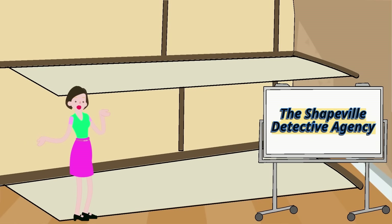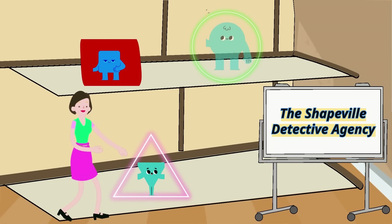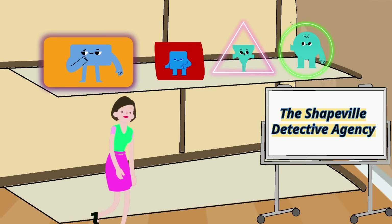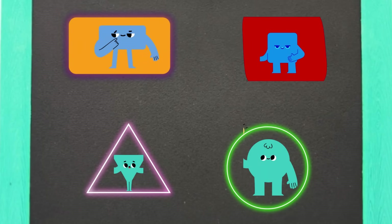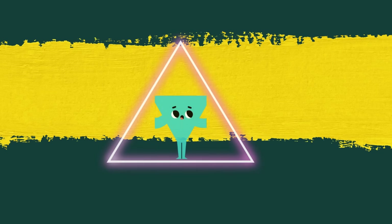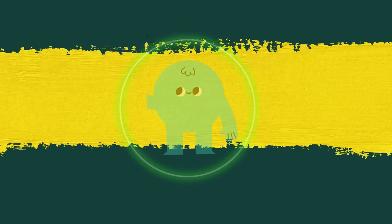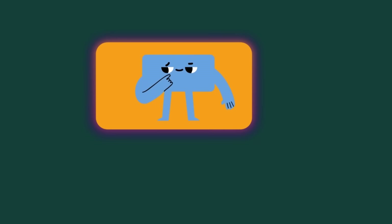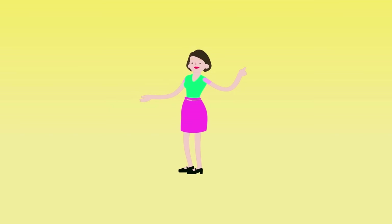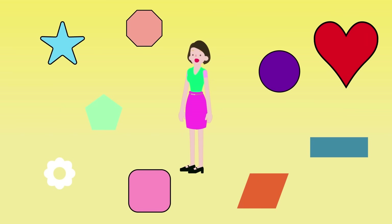Welcome to the Shapefell Detective Agency, where our Shape Squad is always ready for a new mission. Inspector Square ready to solve Shape Mysteries. Detective Triangle reporting for duty. Captain Circle always rolling in to help. Professor Rectangle armed with knowledge. Today, the Shape Squad has a special mission to explore the world of shapes and form a new team of shape superheroes.